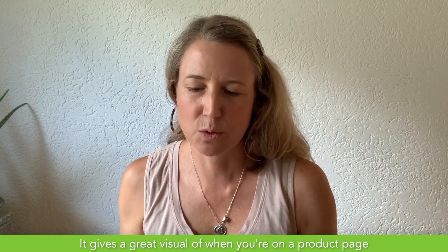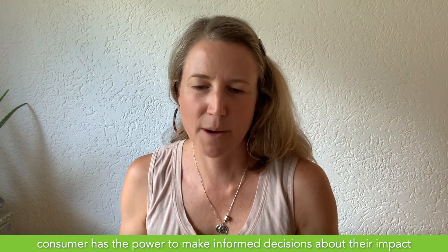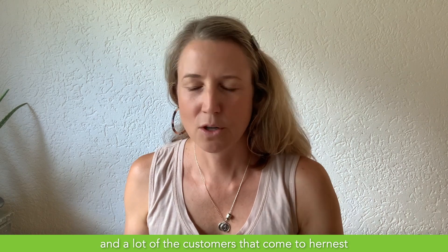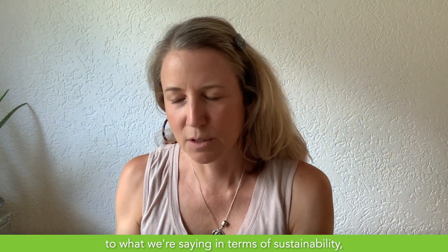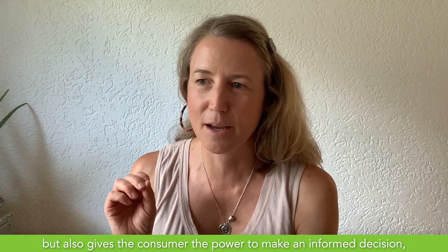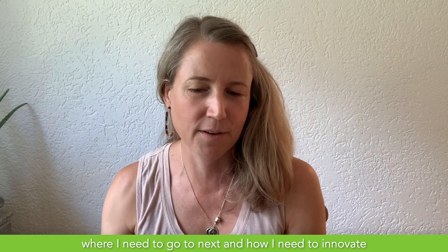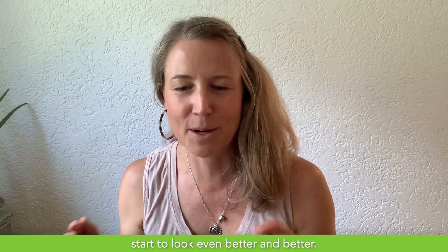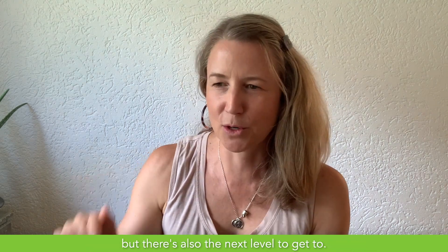It gives a great visual on the product page to really drive home the point that the consumer has the power to make informed decisions about their impact. A lot of customers who come to HerNess or shop on our website are looking for sustainable options, and the impact widget gives credibility to what we're saying about sustainability, while also giving the consumer the power to make an informed decision. Right now I have a baseline, and it makes me feel like I am doing something right — but there's also the next level to get to.